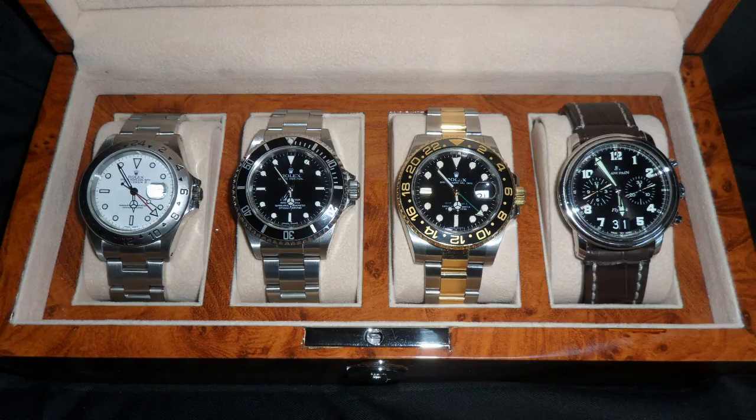Explorer 2 white dial — fantastic choice. No-date Sub sapphire — fantastic choice. Two-tone GMT with ceramic bezel — fantastic choice. These are good pieces that will last you a lifetime. Love your box — I've got a bigger one myself, but great box. Out of ten for your collection, I'd give you an eight and a half. That's a good collection — you've obviously got a bit of money there.